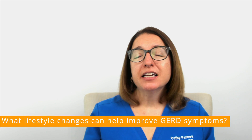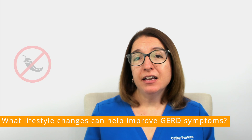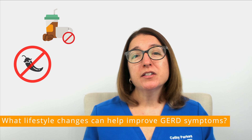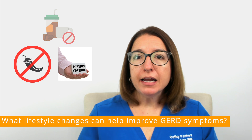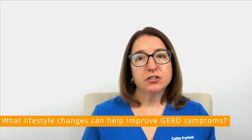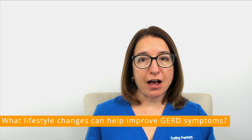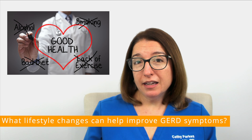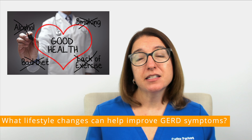Lifestyle modifications that can decrease symptoms include avoiding fatty, fried, or spicy foods, as well as avoiding caffeine. You also want to eat smaller meals and make sure you remain upright after meals — you don't want to consume a meal and then go straight to bed where you're going to be laying down. In addition, losing weight, stopping smoking, and reducing alcohol intake can be helpful if those things apply to you.